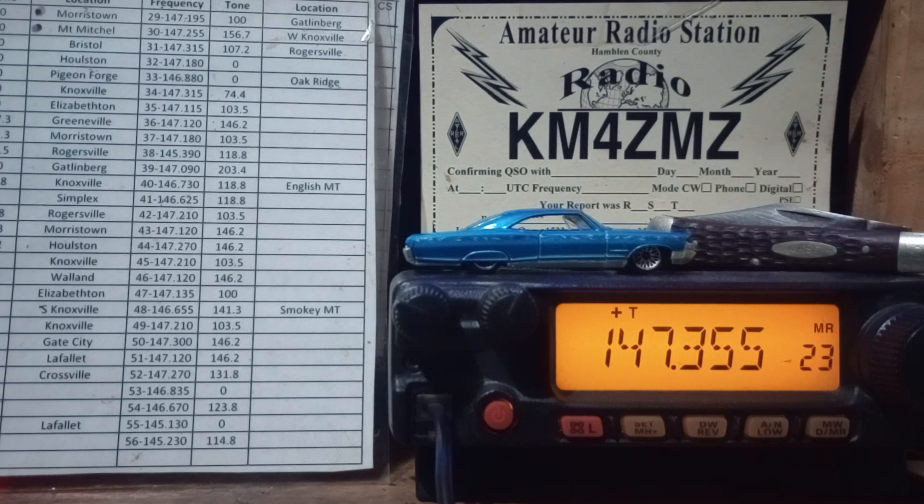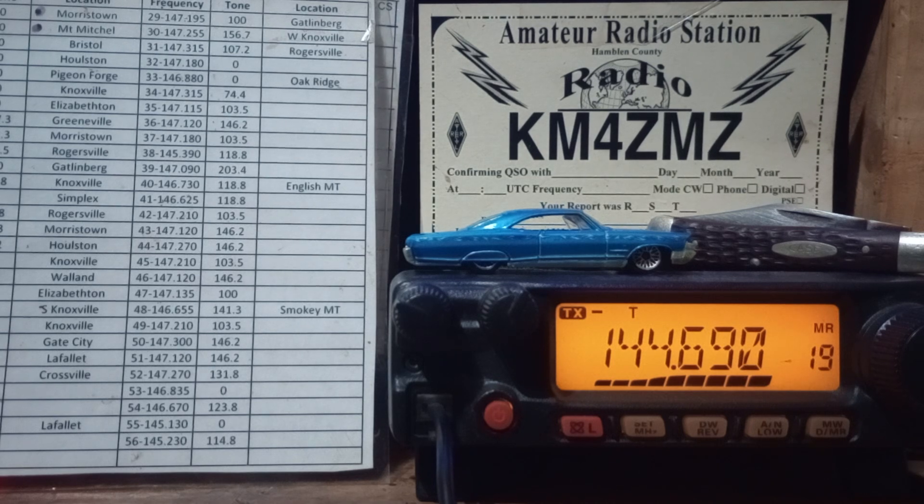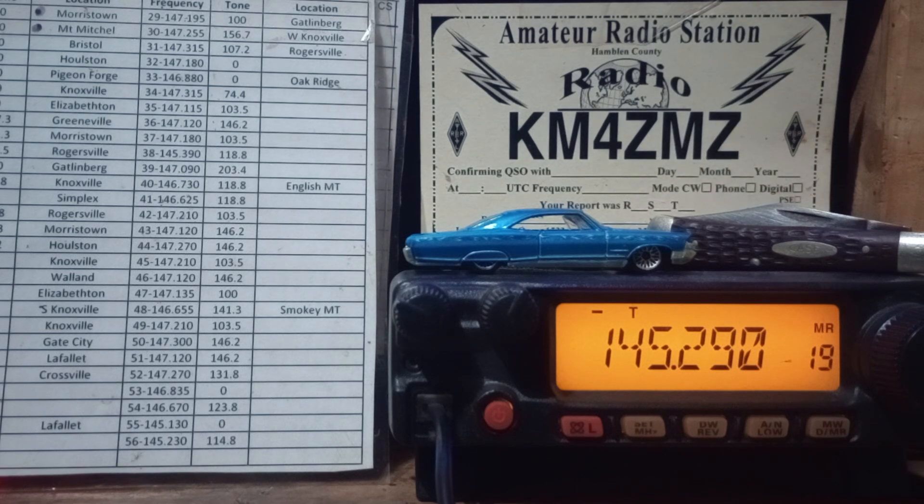We'll try a repeater in La Follette — that's down below Knoxville. KM4ZMZ looking to make a contact from Morristown, Tennessee. I did not hit that repeater — the bars didn't come back to me. Let's try Elizabethton. I can hit Elizabethton. KM4ZMZ looking to make a contact from Morristown, Tennessee. That is Elizabethton — that's the repeater, it's working. KM4ZMZ, Morristown, Tennessee, here in Hamlin County, Tennessee, looking to make a contact. Hit the repeater again — yeah, it's an awesome radio, puts out 75 watts of power.